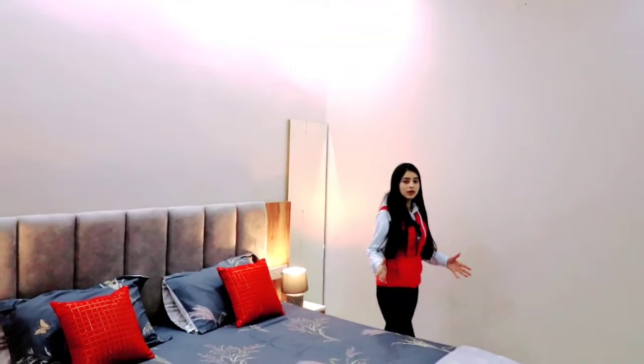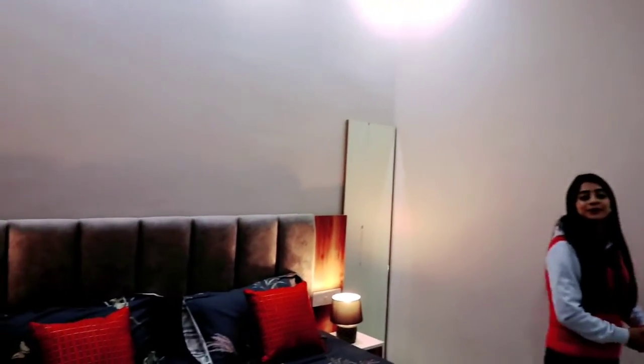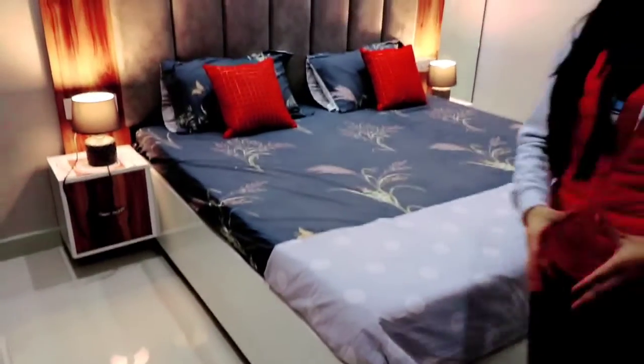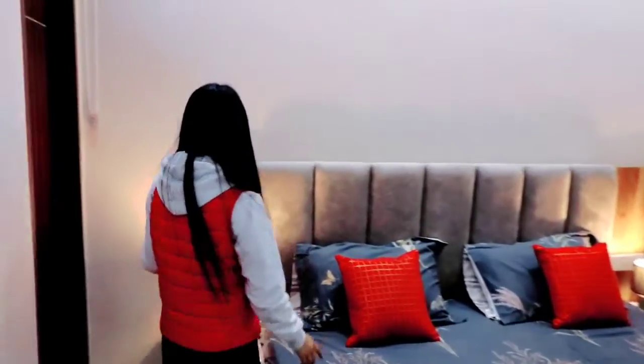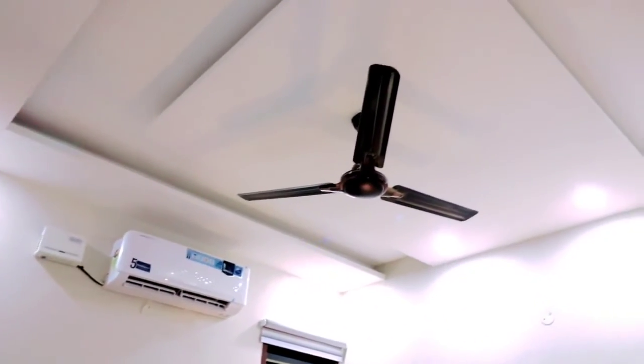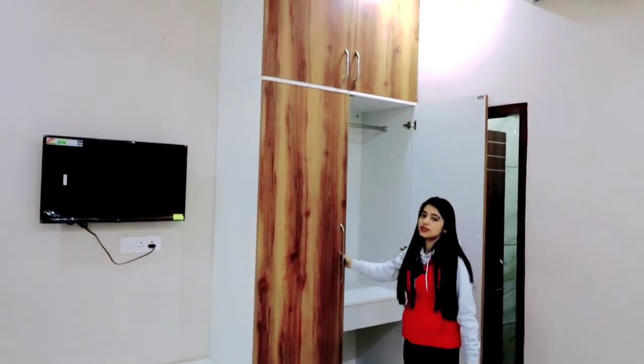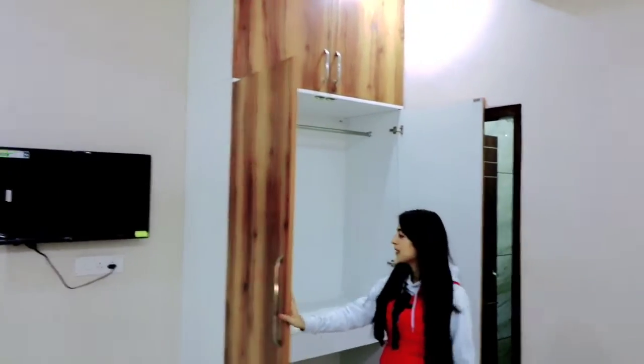This is our master bedroom. You can place your bed as we have done according to our choice. With this, you have a dressing area which is very important, especially for ladies. You can place lamps on both sides of the bed. If we talk about the down-ceiling, you can get a down-ceiling in the bedroom with lights. In front of the bed, we are giving you an LCD panel where you can easily watch your TV. On this side, you will have wardrobes where you can organize your clothes — there is a lot of space.